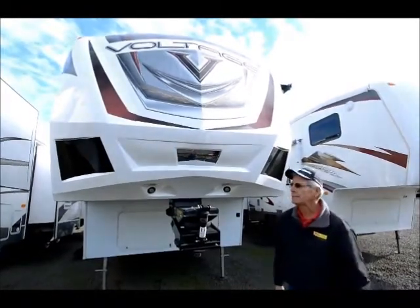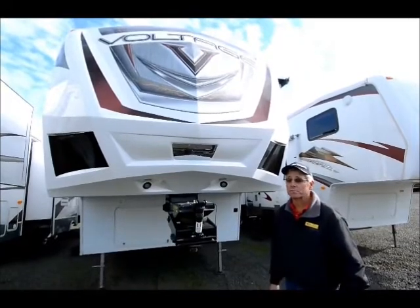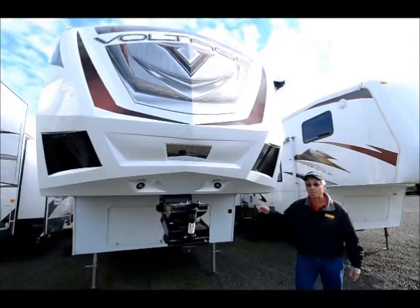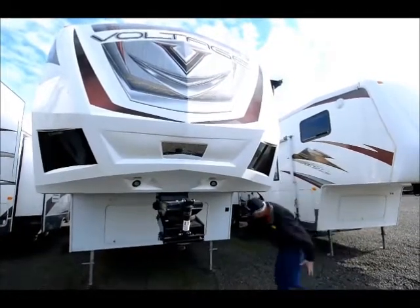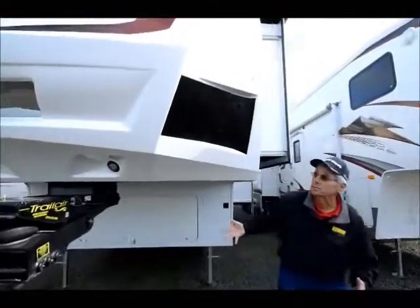Voltage is a luxury toy hauler. We don't sell them new, but we do get some on trade and they're beautiful units. This has the 5,500-watt Onan generator — it's right under here, as most of these do.